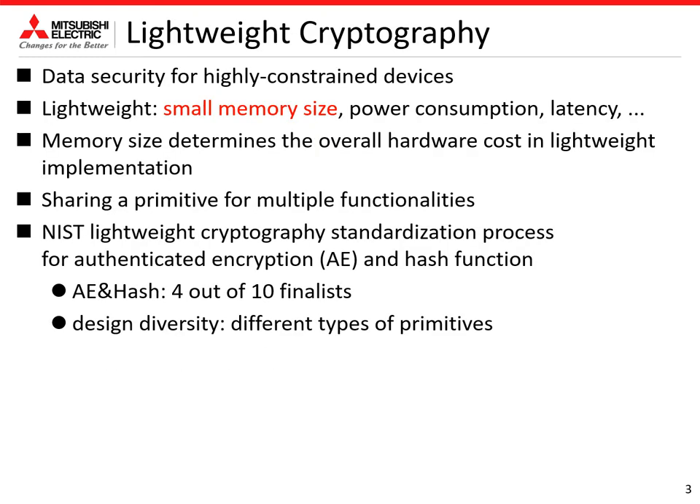I'll explain the background of our research. Lightweight cryptography has been a topic in cryptography for more than a decade. The motivation is to design cryptographic algorithms that achieve efficient performances by design, to provide data security for resource-constrained devices. Lightweight includes a lot of meanings such as small memory size, power consumption, latency, and so on. And the target of NIST is memory size. Memory size determines the overall hardware cost in lightweight implementation.